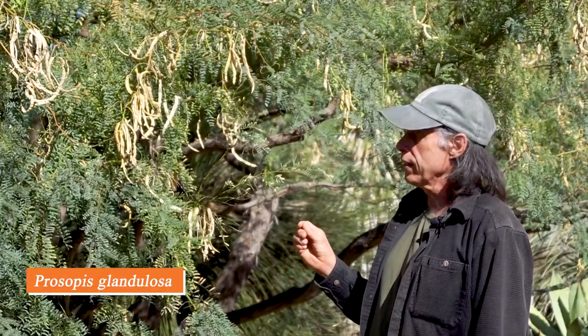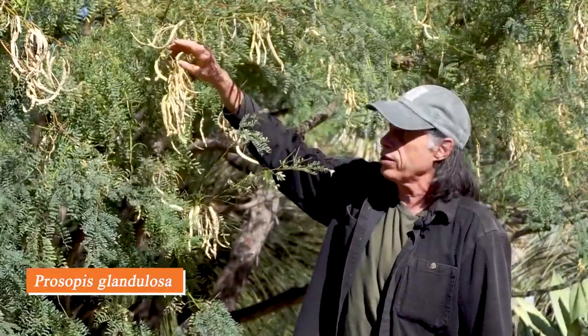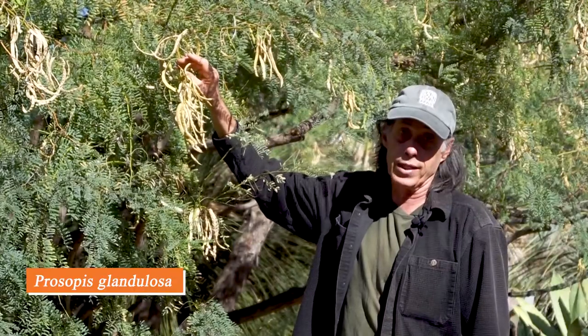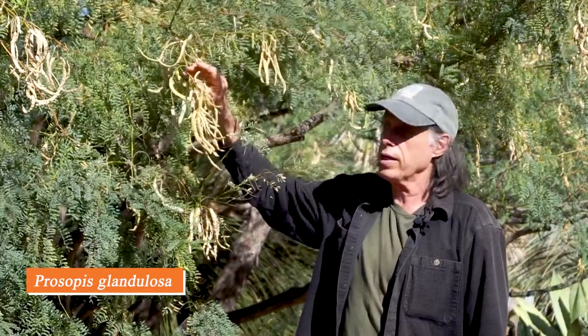This tree is Prosopis glandulosa, known as honey mesquite — a common desert tree in the U.S. Southwest and southward into Mexico. It has the fine leaves that many desert members of the pea family have, and it's now in its fruit stage with wonderful seed pods. You can tell it's in the pea family because the pods look very much like pea pods. The green ones up top turn a tannish yellow when ripe. They're actually quite nutritious — native peoples would grind them into flour, and you can eat them right off the tree. They're slightly sweet and quite nutritious.